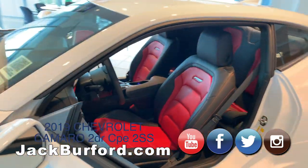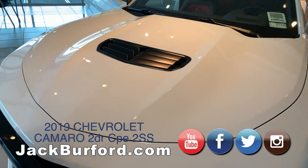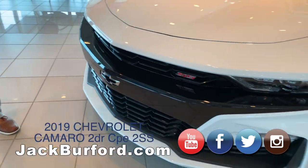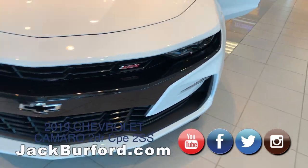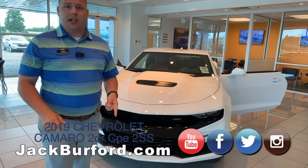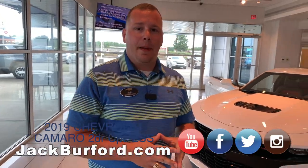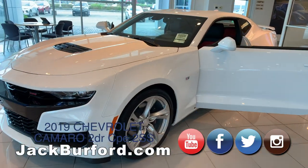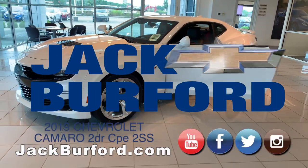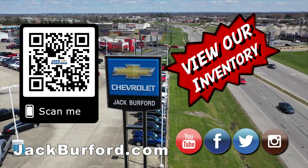I like the accenting on the hood too — the way you can get a lot of air flow through. Folks, this is a beautiful car, beautifully designed by GM and Chevrolet. When you want to pick up yours, you can visit us online at jackburford.com. Don't forget to subscribe to our YouTube channel — we upload content like this daily. We're located at 819 Eastern Bypass in Richmond, Kentucky. You can also shop 24/7, 365 days at jackburford.com.